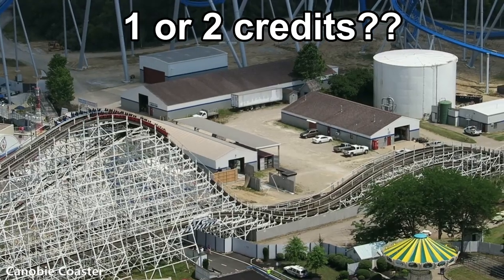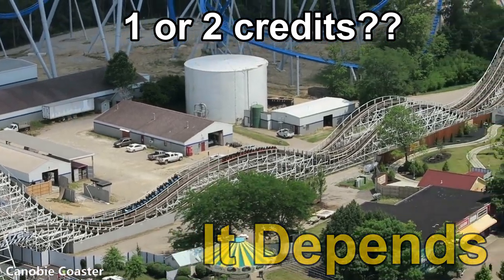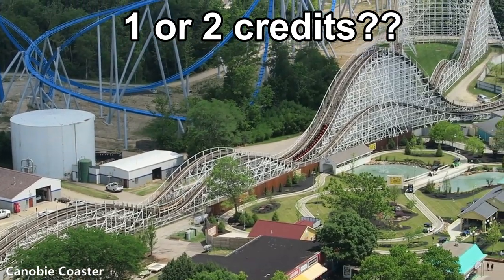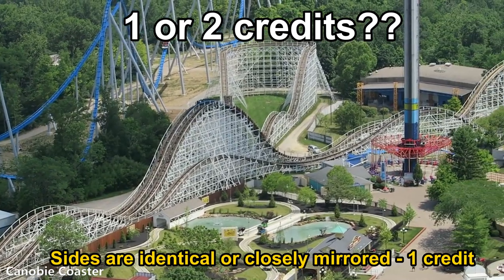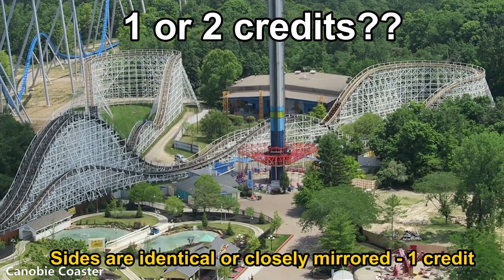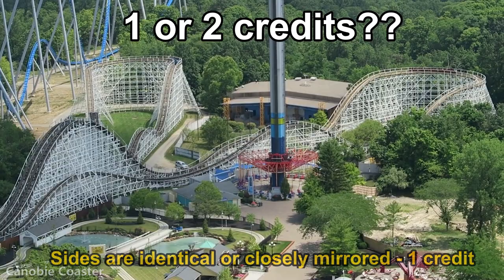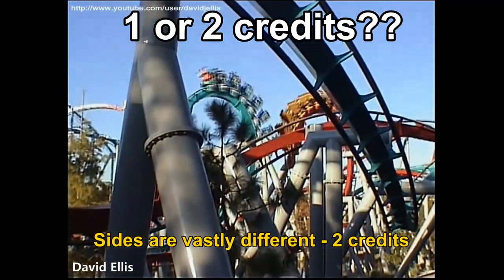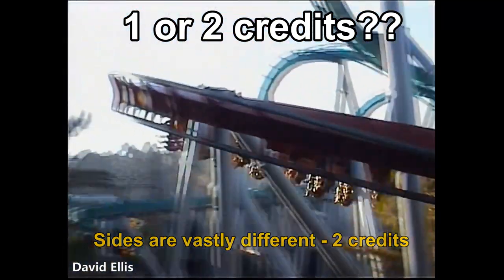What about racing coasters? Are these one or two credits? The answer is that it depends — this one is highly debated. Some enthusiasts count racing roller coasters with two sides as two credits. In my opinion, if the racing coaster is identical or just very closely mirrored, it's only one credit, because the ride experience is almost exactly the same, with the only change being laterals experienced on the opposite side. However, if there are two sides designed significantly differently — one example of this is Dueling Dragons at Universal, though it no longer exists — then this counts as two separate credits.